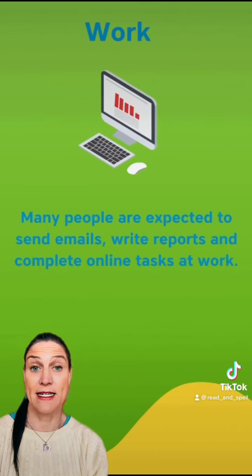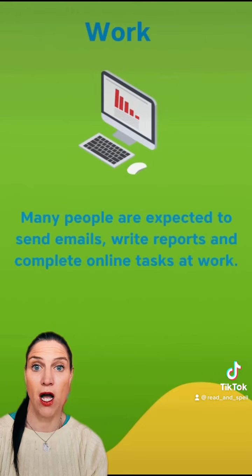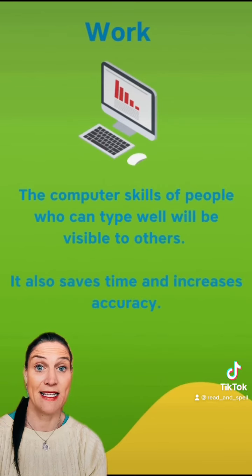Many people are expected to send emails, write reports and complete online tasks at work. People who can type well will be visible to others. It also saves time and increases accuracy.